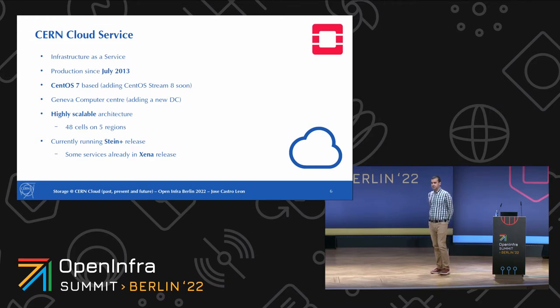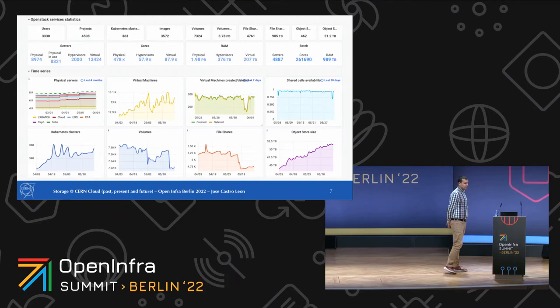The cloud is deployed in several regions that are not fully independent, in a highly scalable architecture with 48 cells across the site. We are running the Stein release because we have been carrying over the same cloud since 2013 and upgrading it in place, although some services have already moved to a newer CentOS release. We have 9,000 servers managed. In the last couple of years, we changed the fleet handling batch compute from virtual machines to bare metal, which is why we saw a drop in the number of hypervisors.